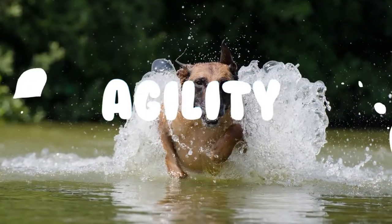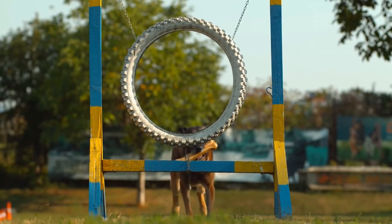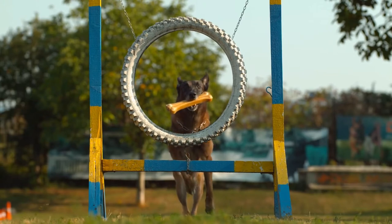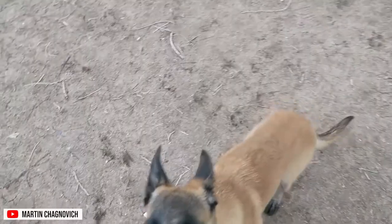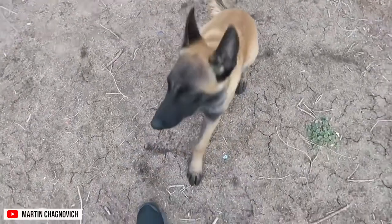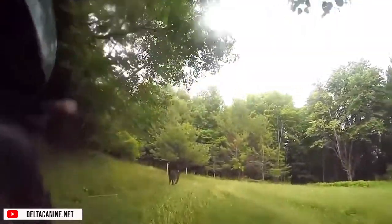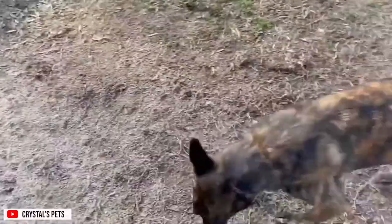Agility. Believe it or not, the Belgian Malinois is the perfect breed for agility training due to its high level of intelligence and trainability. They can read even the smallest movements and detect changes in facial expressions. Dutch Shepherds have very high energy outlets and stamina for long periods of agility training. They're athletic enough for agility competitions, tracking, herding, and weight pulling.